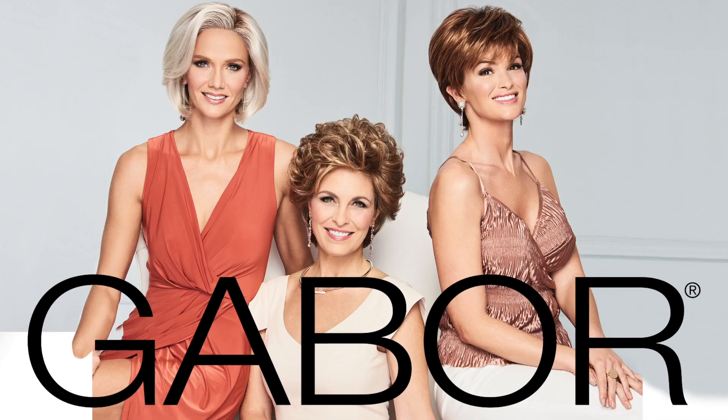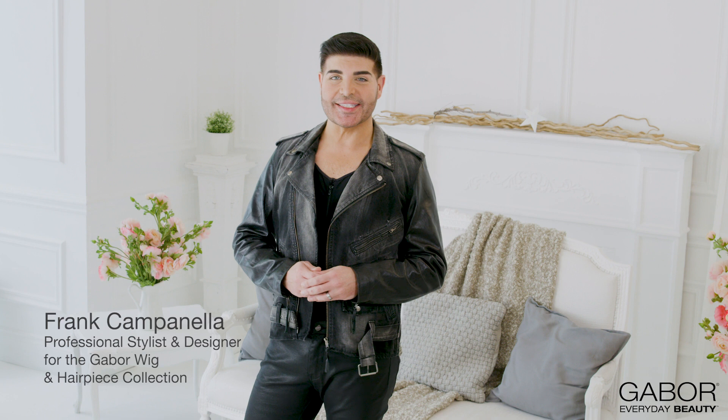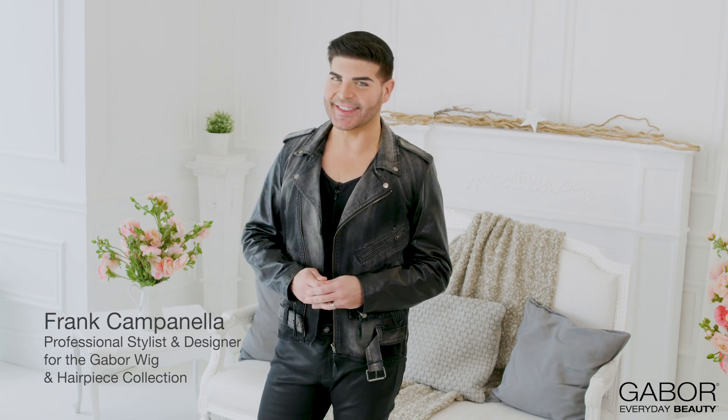The Gabor 2019 Spring Collection makes achieving the latest hair trends effortless and easy. With Gabor's beautiful shapes, comfortable fit, and chic style, you're sure to fall in love.